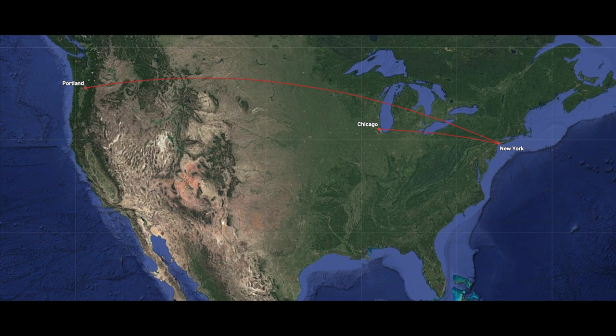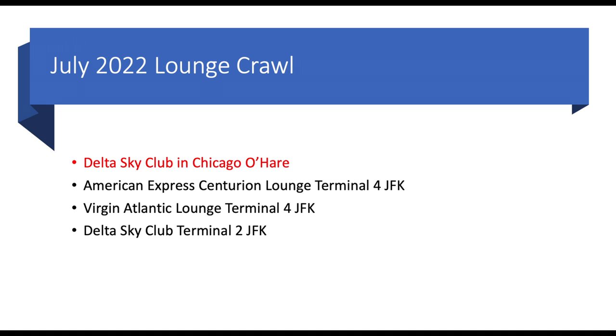First, we'll start off with the lounge in Chicago. Hanging out at ORD's Delta Sky Club on my way to JFK to check out the new Centurion Lounge. There's really cool jet watching here sitting in the lounge — I enjoy it rather much. The staff here is great. It's a little smaller than most of the Delta lounges, especially compared to the Atlanta lounges, but the food's the same: good food, good drinks, good staff, and a really pleasant experience. Plus, it's got some of the best plane watching from just sitting in a chair eating that I've seen.